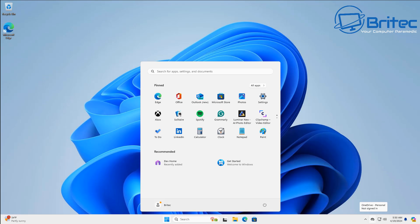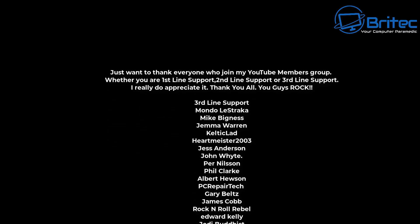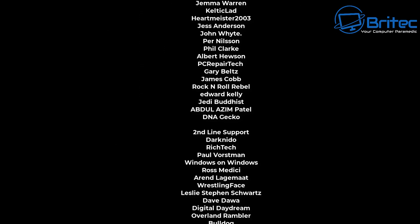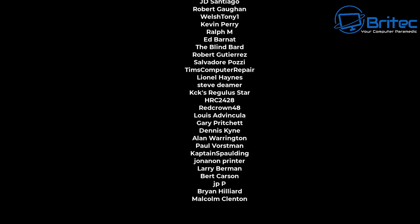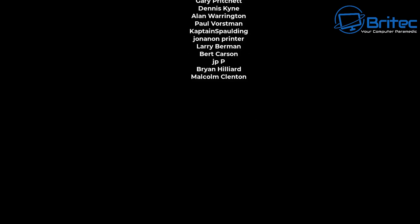Let me know what your thoughts are in the comments section down below. Give the video a thumbs up, and I hope you have a lovely weekend. My name has been Brian from brighttechcomputers.co.uk. A quick shout out to all my YouTube members — whether you're Tier 1, Tier 2, or Tier 3, I really do appreciate the support. I shall catch you in the very next video, or I'll see you on the Discord server for a chat. Thanks again for watching!